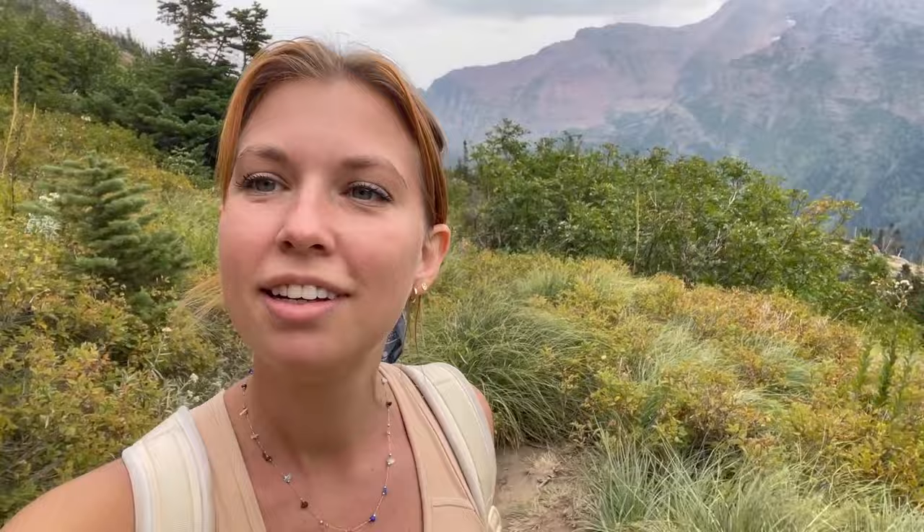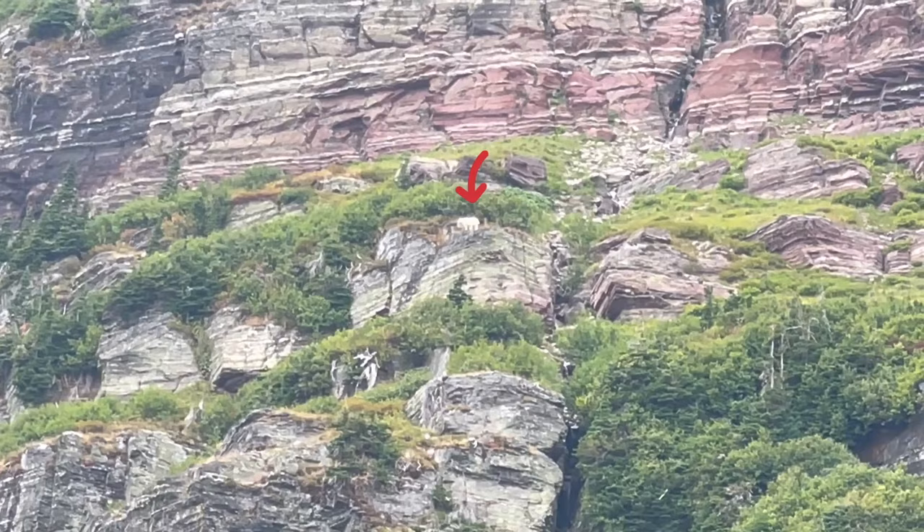We're about six miles in. We haven't seen any wildlife ourselves, but a bunch of people have told us they've seen moose and bighorn sheep. We just passed a ranger who pointed out a mountain goat to us — and there she is! Apparently she has a little baby with her. We can see her but not the baby. Pretty cute.